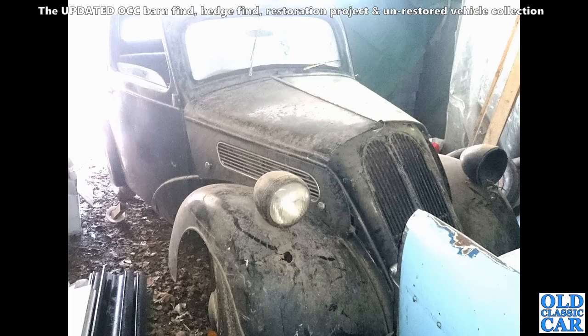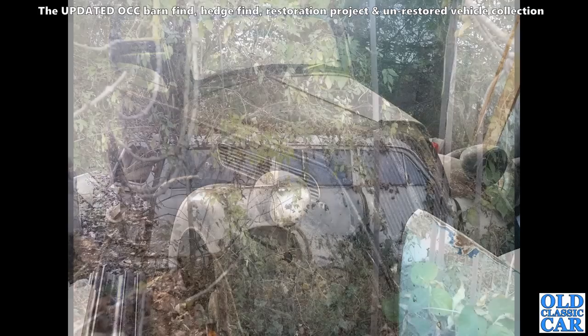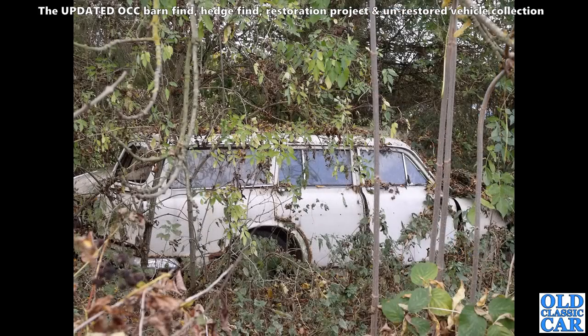And now, another side-valve Ford — a little Anglia. You can tell by the bigger headlamps. That's the little Anglia with the 8 or 933cc engine under the bonnet, same as ours.